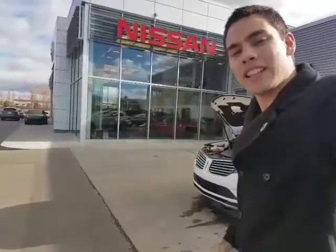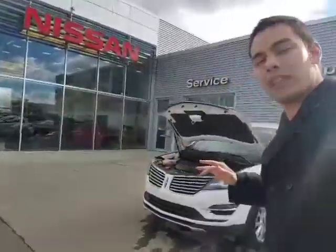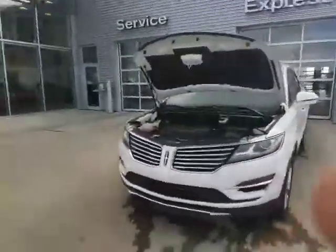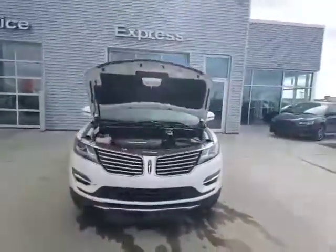Hey Corrado, how's it going? Davey Tuff here at LA Nissan. Just want to put a face to the voice on the phone. We were speaking earlier about that 2015 Lincoln MKC — beautiful vehicle. As promised, here's that quick video walkaround on it for you so it can show you the actual condition of the vehicle, all the features available, everything like that.